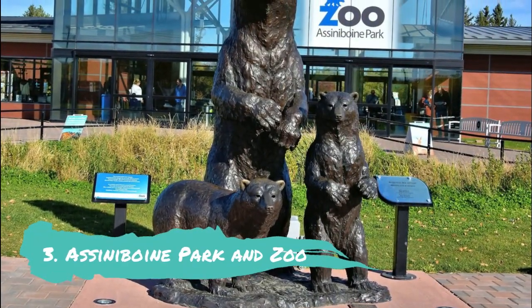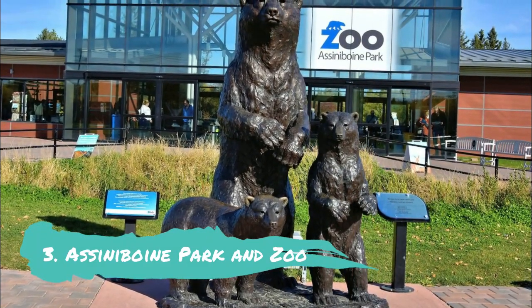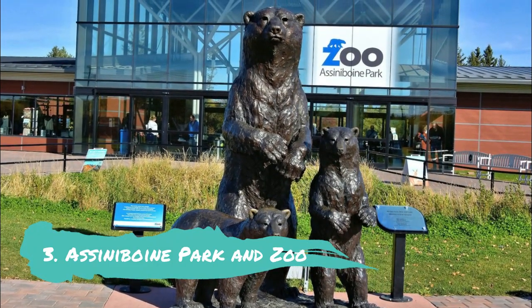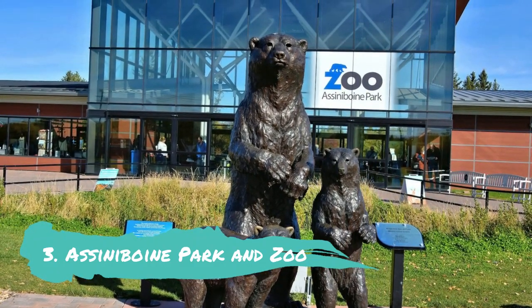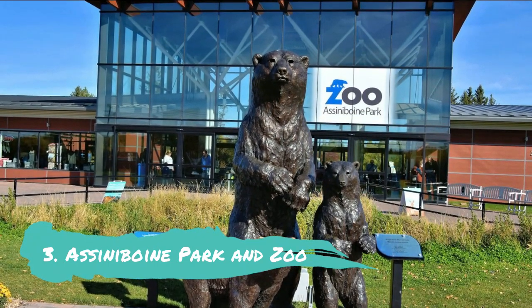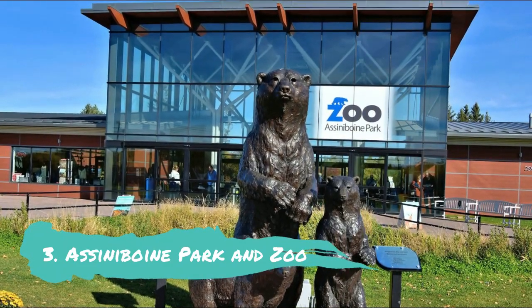Assiniboine Park and Zoo. Assiniboine Park, Winnipeg's oldest park, spans 445 hectares of lush lawns, historic trees, cultural amenities, and an English garden. Within its grounds is the Assiniboine Park Zoo, which is home to a vast range of fauna, flora, and animals. There is a focus on northern-adapted animals, including a large number of polar bears, but there are also some exotic species like red kangaroos and Siberian tigers.